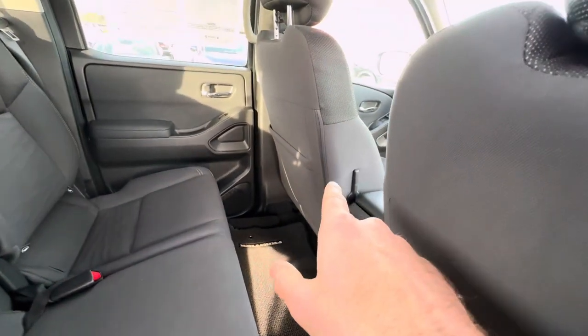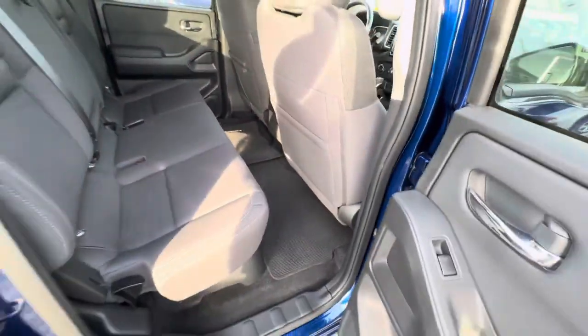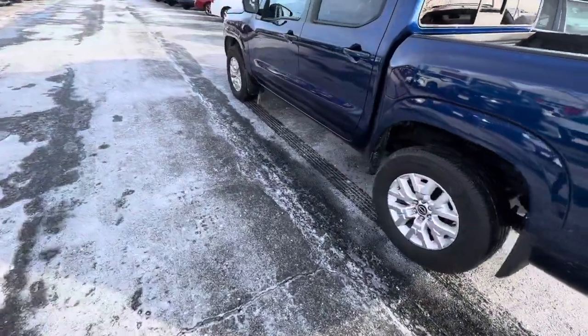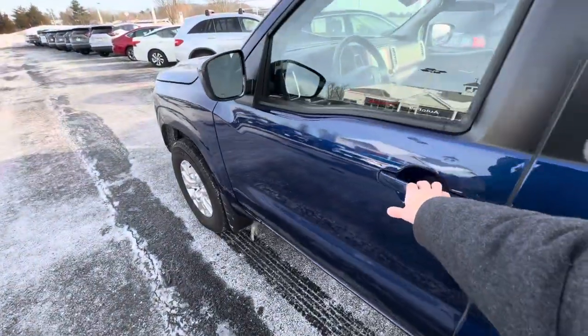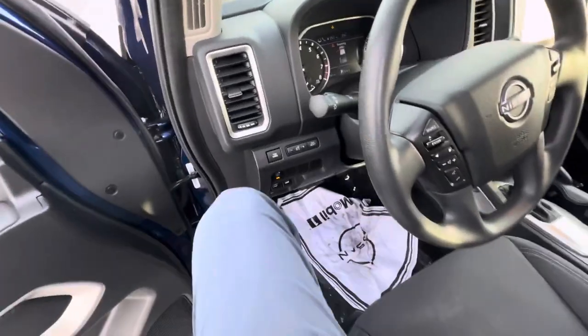Because you won't see it from the front, you do have manual lumbar support for the driver's seat — that's the lever for it right there. Under this side of the truck, this is a 3.8-liter V6 with a 9-speed automatic transmission, about 310 horsepower. Power driver's seat, of course, on the SV model.